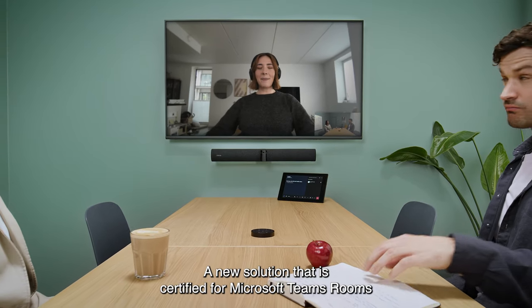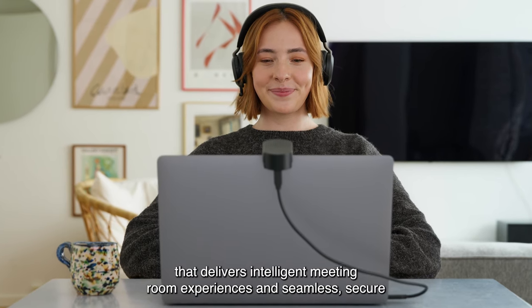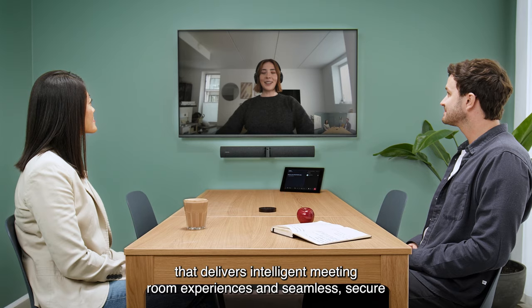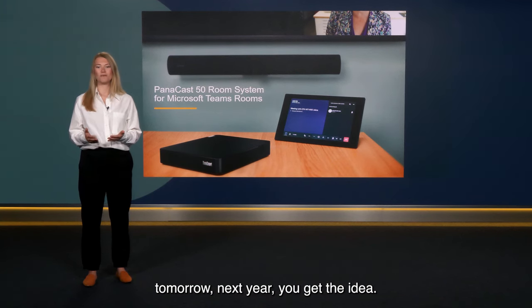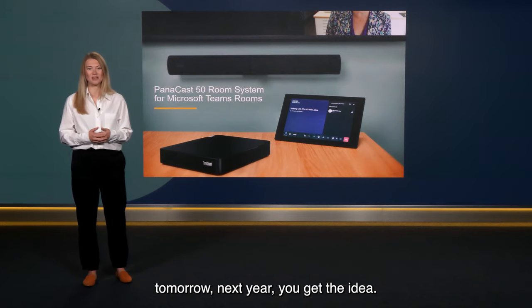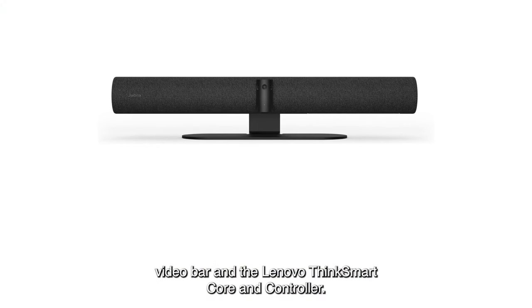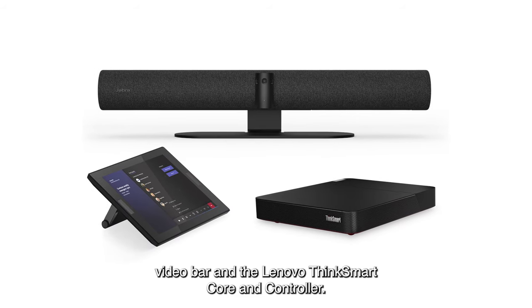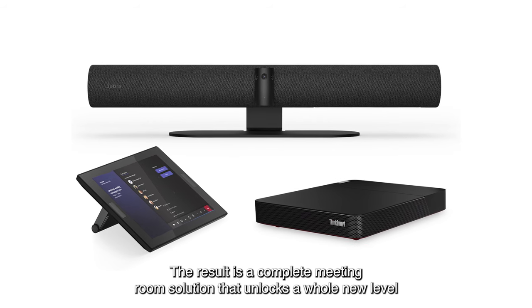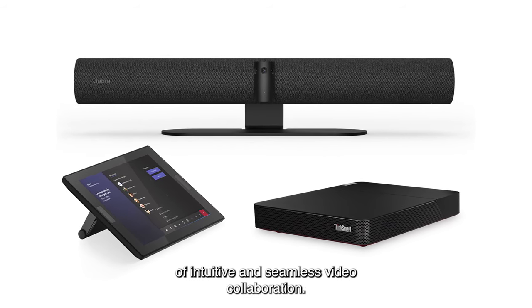A new solution that's certified for Microsoft Teams Rooms, delivering intelligent meeting room experiences and seamless, secure and equitable collaboration for hybrid working. The Panacast 50 Room System is made up of our award-winning Panacast 50 Video Bar and the Lenovo ThinkSmart Core and Controller. The result is a complete meeting room solution that unlocks a whole new level of intuitive and seamless video collaboration.